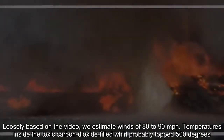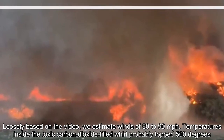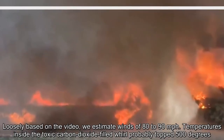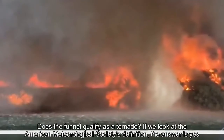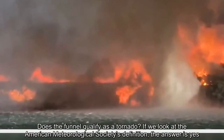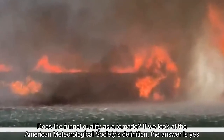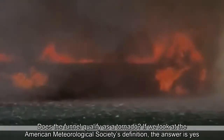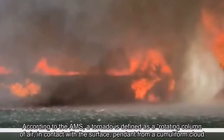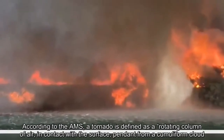Temperatures inside the toxic carbon dioxide-filled whirl probably topped 500 degrees. Does the funnel qualify as a tornado? If we look at the American Meteorological Society's definition, the answer is yes. According to the AMS, a tornado is defined as a rotating column of air, in contact with the surface, pendant from a cumuliform cloud.